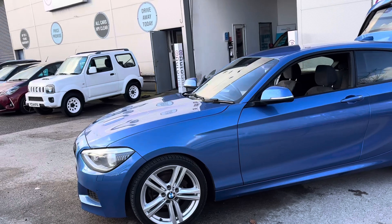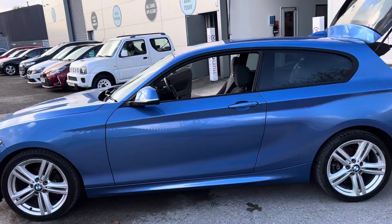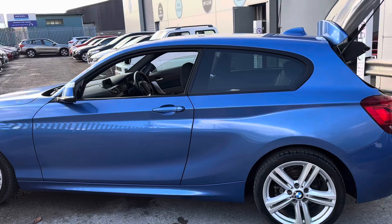We've got the M Sport alloy wheels and the car is finished in what I think is the best colour for a BMW — Estéril Blue.